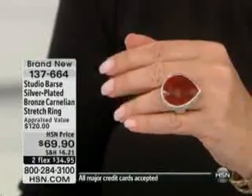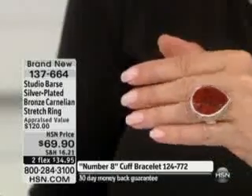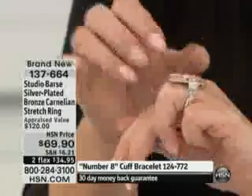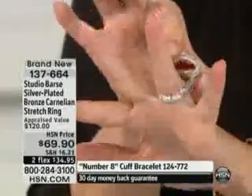Look at this carnelian. That is some spectacular stone. All of the faceting on this — pear-shaped — you have that textured scroll work to the design, but it's stretch, so it is completely comfortable.